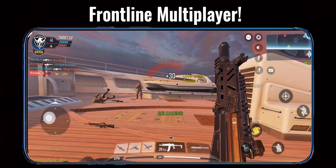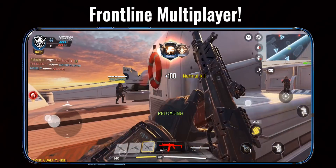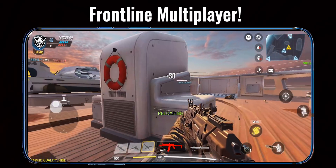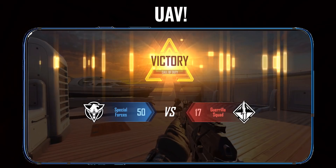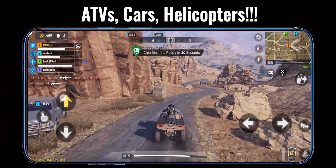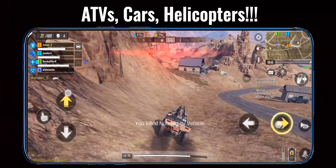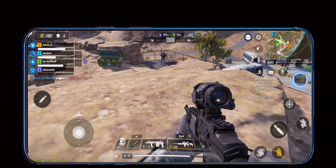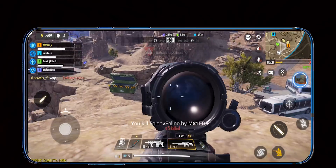UAV online. We're almost there, keep it up. UAV recon standing by. Hunter killer drone on standby. We've eliminated the whole squad. Air drop has been delivered. The safe zone has collapsed.